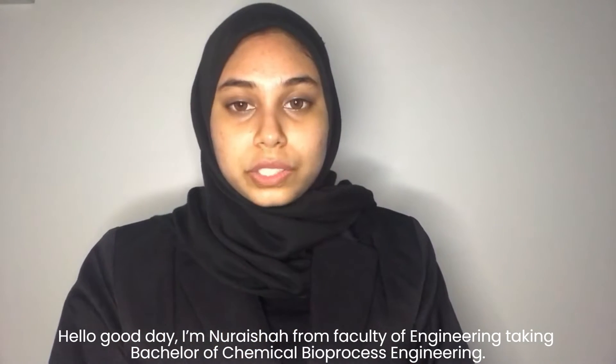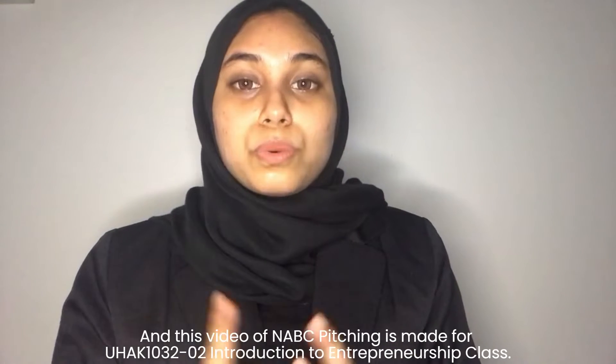Hello, good day! I'm Nora Shaan from the Faculty of Engineering, taking Bachelor of Chemical Bioprocess Engineering. This video of NABC Beijing is made for OHAU 103202 Introduction to Entrepreneurship Class.